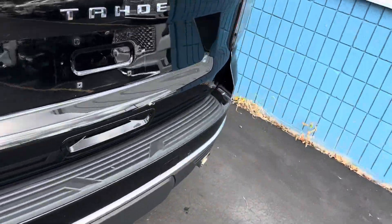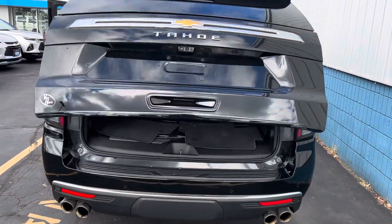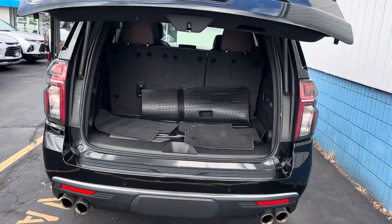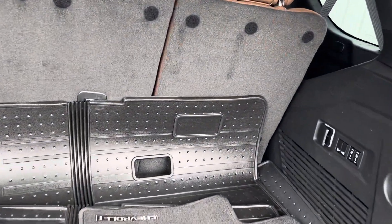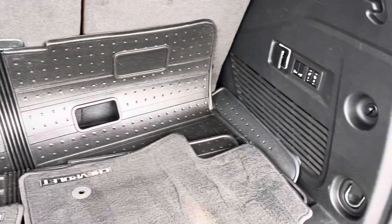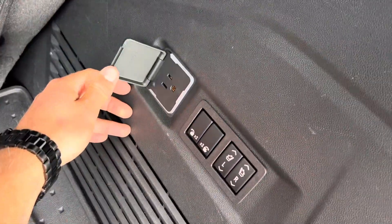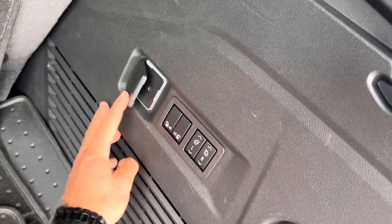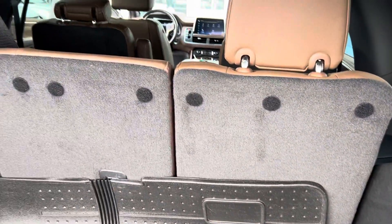Moving to the trunk of the vehicle, it does have a power lift gate. This is your trunk space. It does come with plastic floor mats in the rear and cloth in the front. You do have a nice three-prong outlet back here, and one of my personal favorite features is being able to drop the seats from the rear.